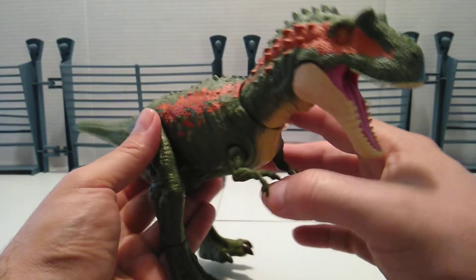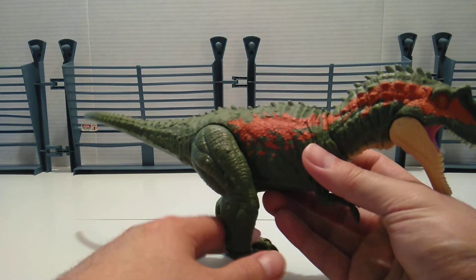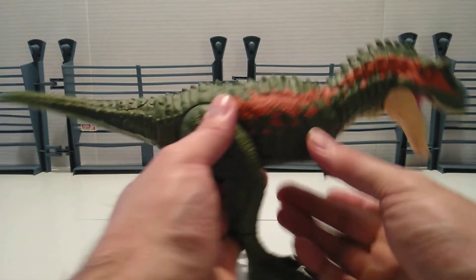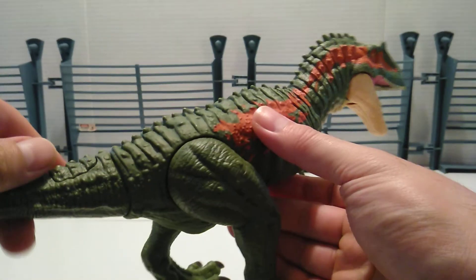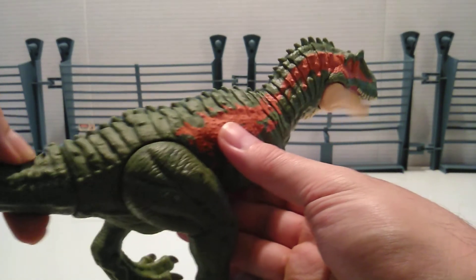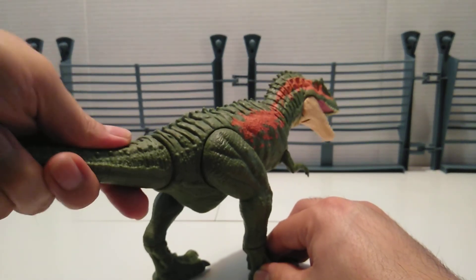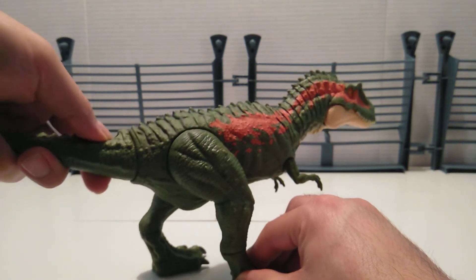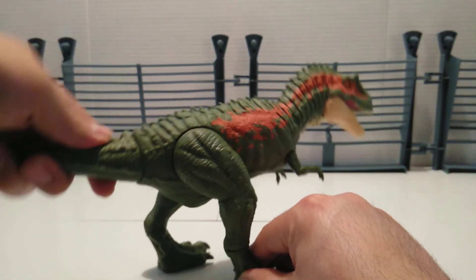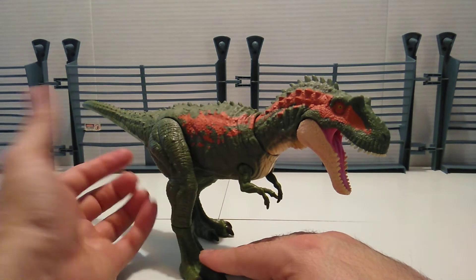Overall I love this figure, even though the paint scheme isn't my favorite. As far as the action feature goes, there's a button hidden pretty well, and you have a swivel at the tail. You just press the button down and it's got that chomping jaw feature. Just hold it down and move it back and forth like a puppet — it's like puppeteering.